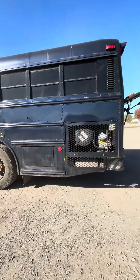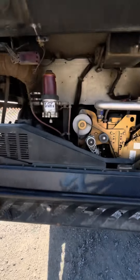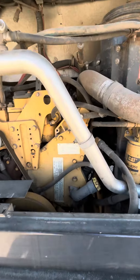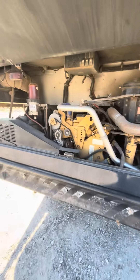I think there are 14 rows of seats — I'll show you the inside too. Here's that Caterpillar diesel. I'm not sure which Cat it is — C7. It's a Cat C7.